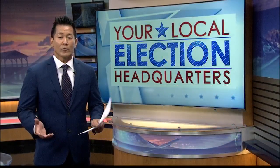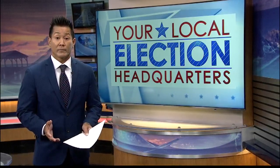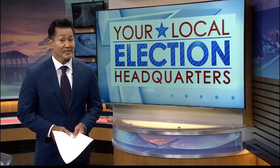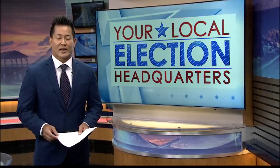Did you receive your ballot in the mail yet? Hopefully you did by now, because this year's election will all be done by mail. There will be no polling places on election day, and the primary election is actually coming up very soon on August 8th. So joining us this morning is Scott Nago, Chief Election Officer. Good morning, Scott.